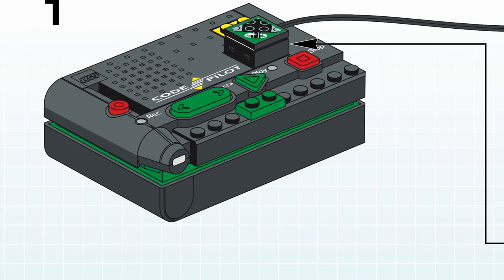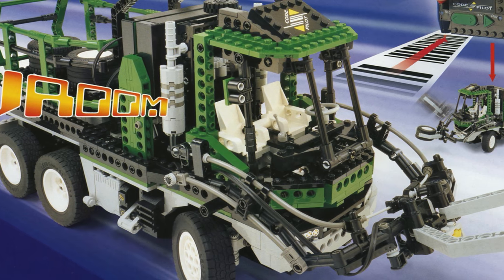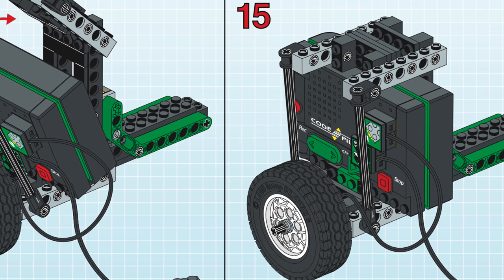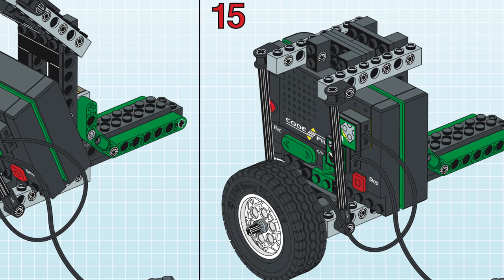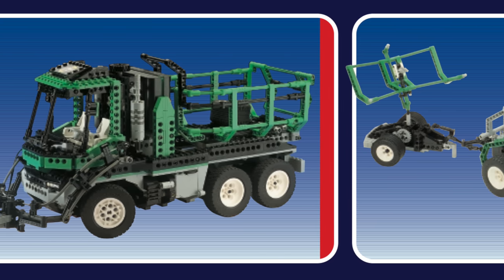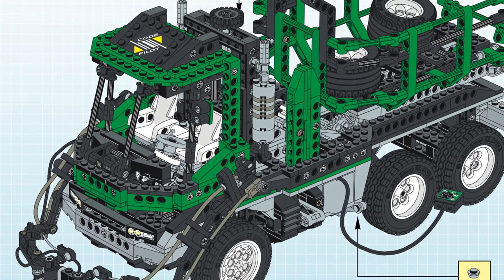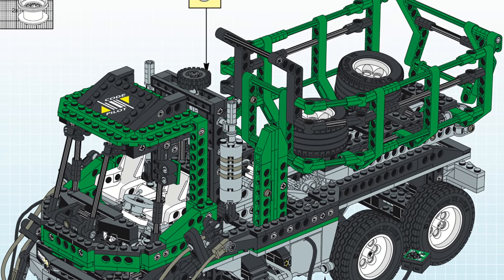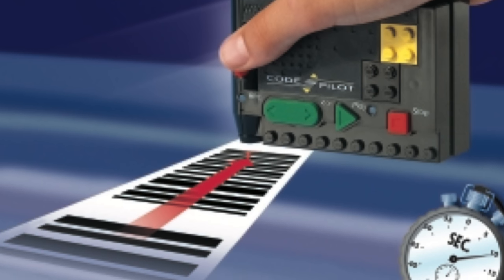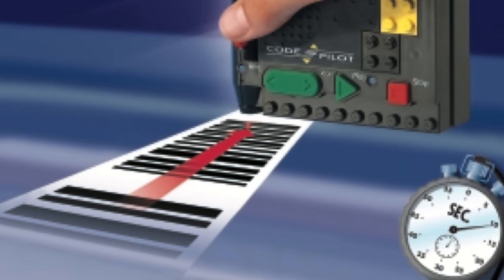Next up we have the Programmable Code Pilot Brick which only ever appeared in the LEGO Technic Barcode Multiset 8479. The Code Pilot has a light sensor at the bottom as well as a speaker, and using various barcodes that came with the set, you could program different commands. Keep in mind that this set came out one year before the LEGO Mindstorms system, so at the time this set was absolutely revolutionary, since it offered even more capabilities than the Control Center sets. The best part about the Programmable Code Pilot is that you're not required to use a computer in order to use it.